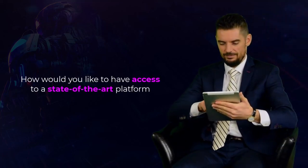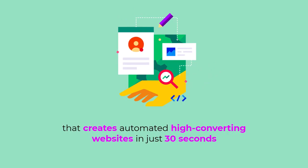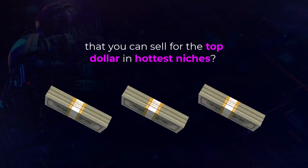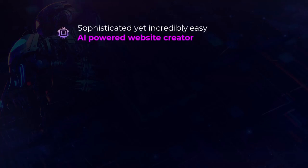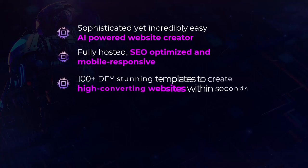How would you like to have access to a state-of-the-art platform that creates automated, high-converting websites in just 30 seconds that you can sell for top dollar in the hottest niches? Imagine if in minutes from now you could get a sophisticated yet incredibly easy AI-powered website creator — fully hosted, SEO-optimized and mobile responsive, with 100-plus DFY stunning templates to create high-converting websites within seconds.